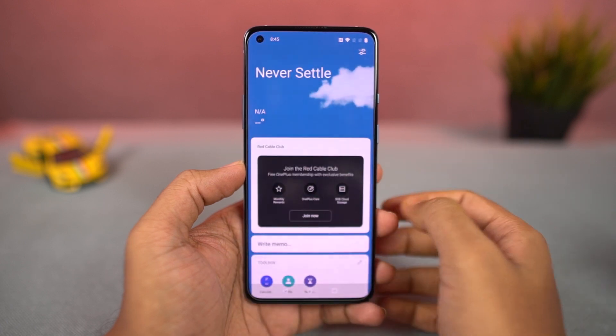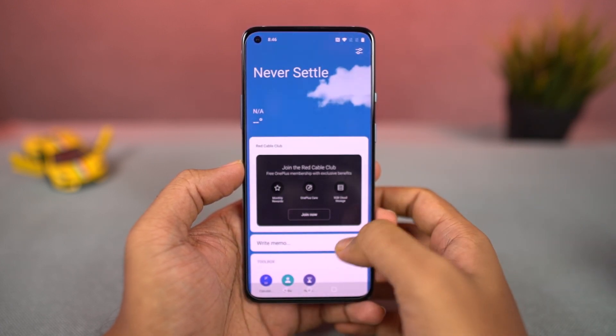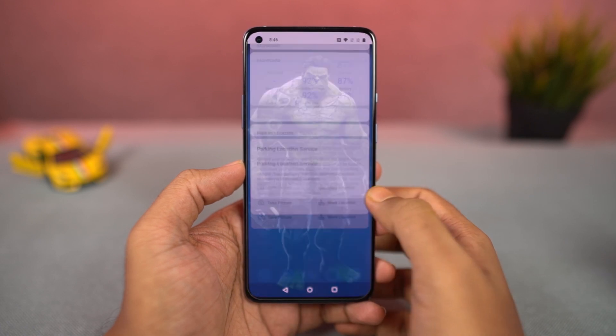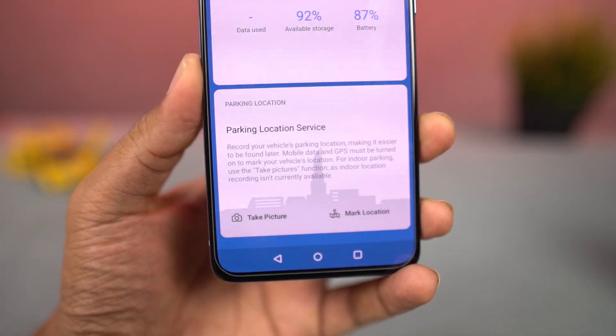Next, we got a new feature called parking location, as part of OnePlus Shelf. This feature allows you to save the location of your parked vehicle — you can take a temporary picture as a landmark, which will automatically get deleted later, or you can just use the GPS location.